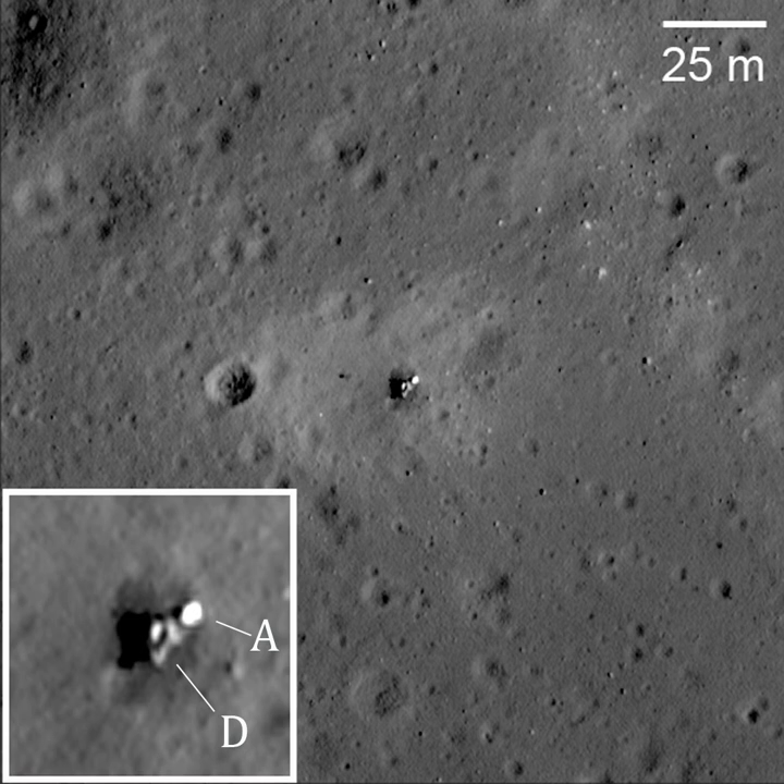After a midcourse correction on 31 October, Luna 23 entered orbit around the moon on 2 November 1974. Orbital parameters were 104 by 94 km at 138 degrees inclination.